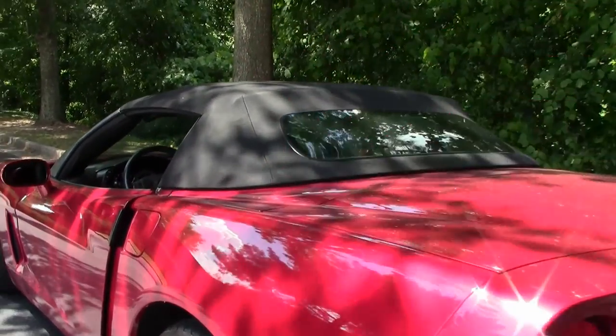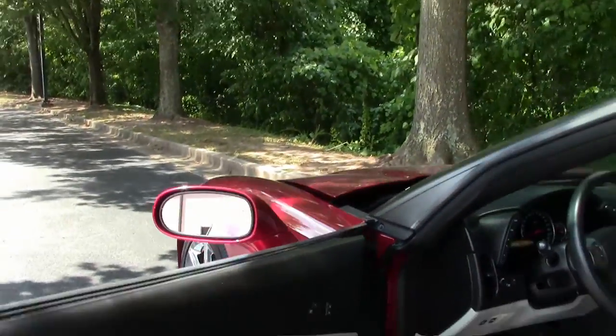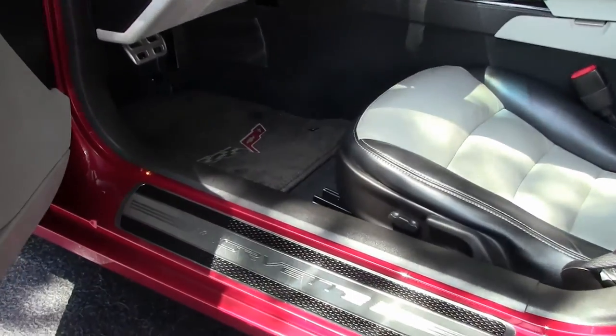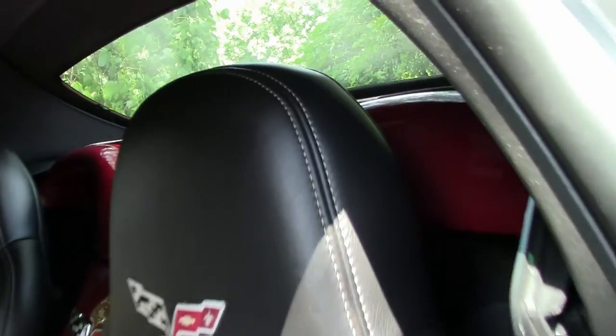So that's the trunk. We're going to go into the cabin, giving you a shot of the two-tone ebony gray, which looks extremely nice. You have the stitching going throughout.